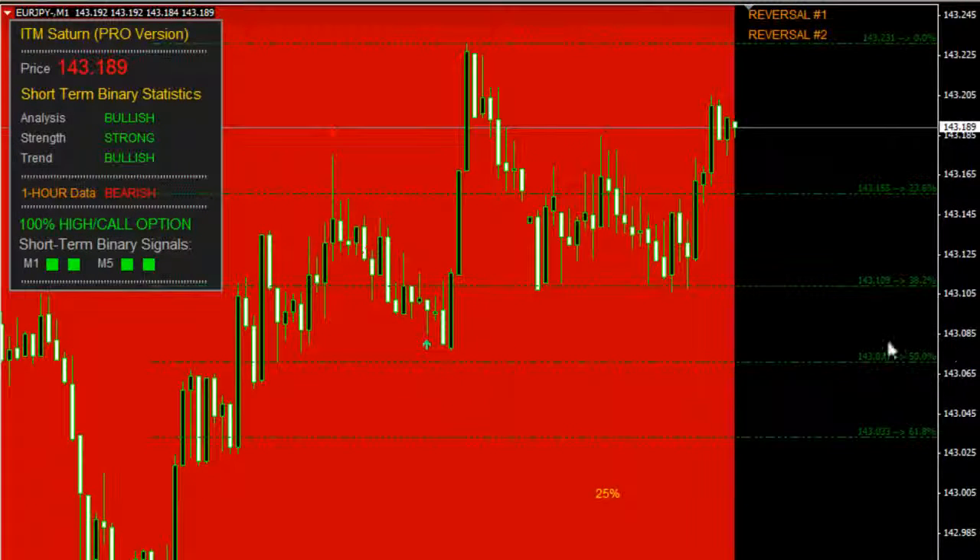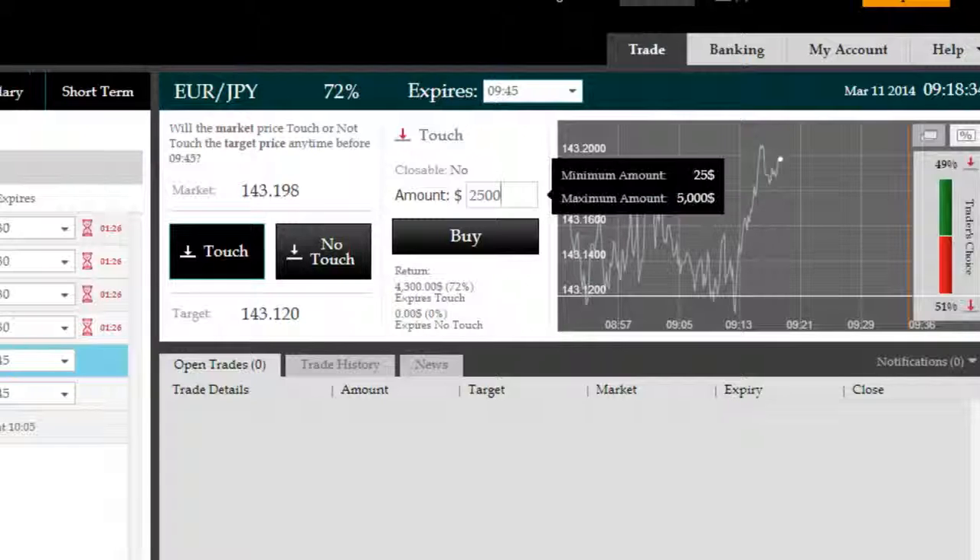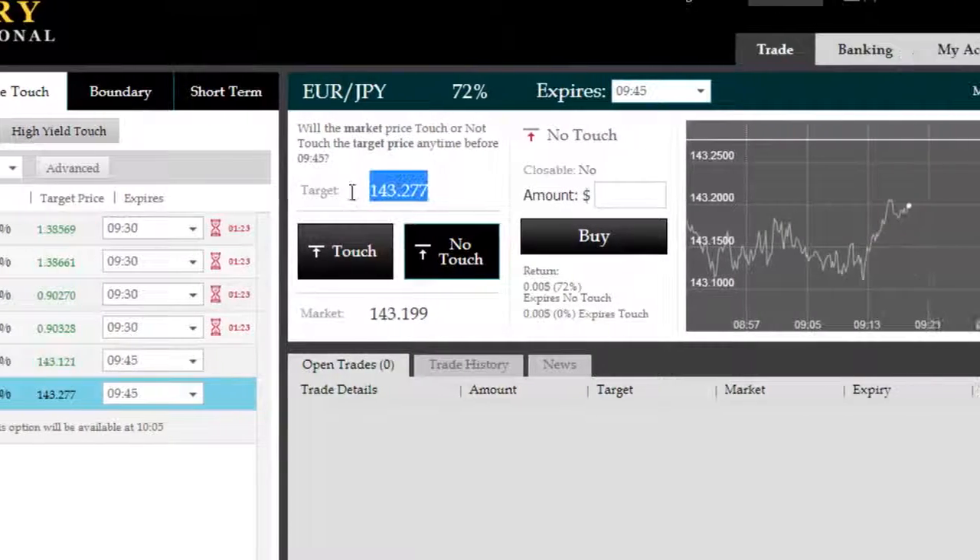Let's go back to the chart to decide which one. We have these targets here. The minimum target is the 38.2, with 50 and 61.8 being the highest probability targets. One thing we're sure of is that price is most likely, with a higher probability, not to go above the 2-3 target.